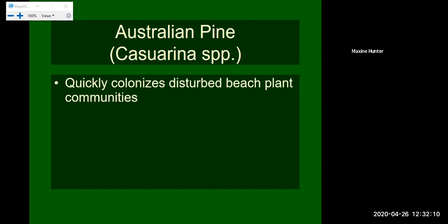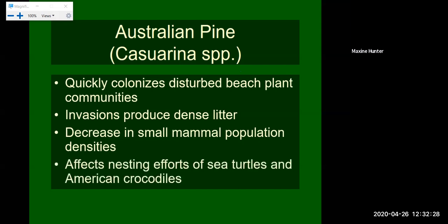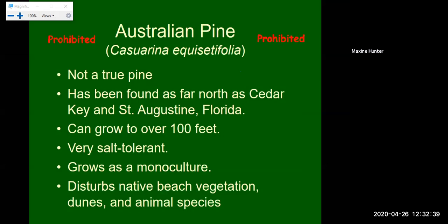Our next species is the Australian pine. This colonizes quickly, disrupts beach plant communities, and is very common in South Florida. The invasions produce very dense litter that decreases small mammal population densities and prevents other plants from growing. It also affects the nesting efforts of sea turtles and American crocodiles in South Florida. Australian pines are prohibited and are not a true pine tree. They've been found as far north as Cedar Key and St. Augustine. They can grow over 100 feet tall, are very salt tolerant, often grow as a monoculture, and disrupt native vegetation including beach dunes.